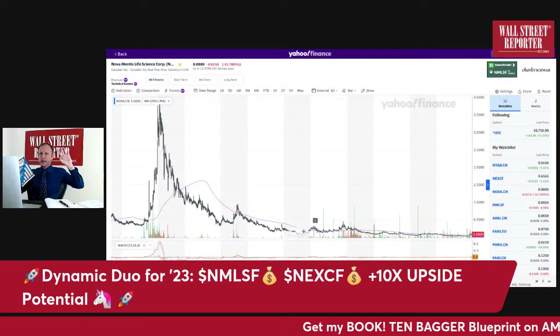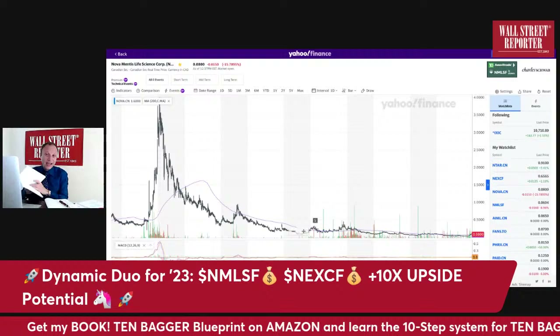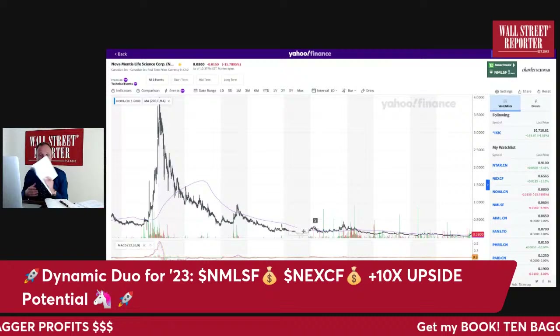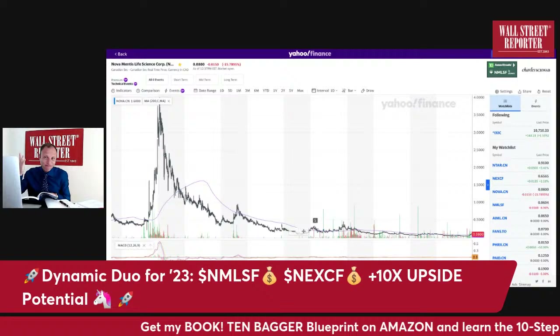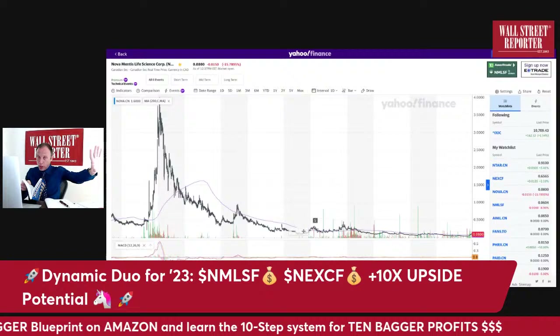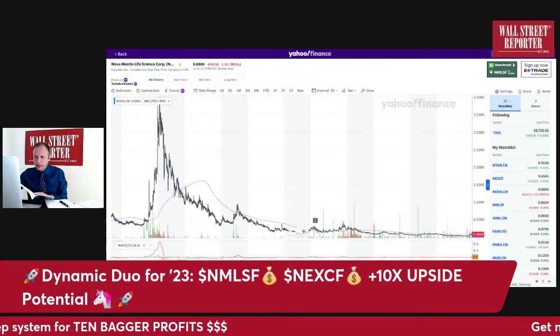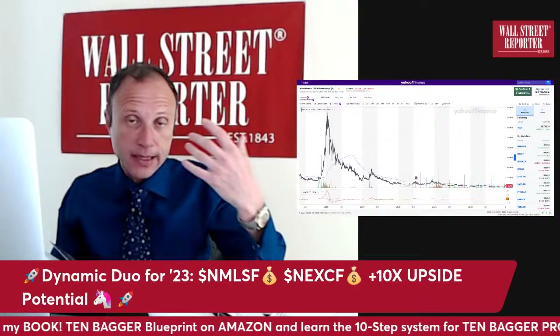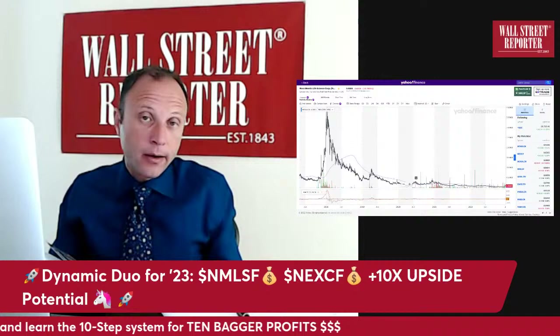Looking at message boards, there are a lot of doubters for Novamentis — guys saying 'what about the financials, the company has lost money.' But I have a chapter in the book on accounting. You know what accounting means in this context? It means nothing. Perception is reality — the stock is the tail that wags the dog. If they get into clinical trials and deliver good data, the valuation explodes.